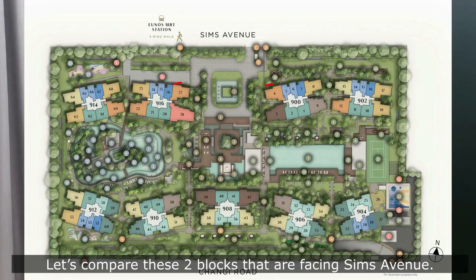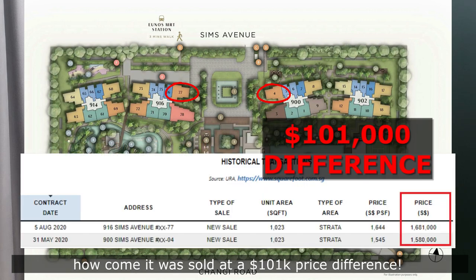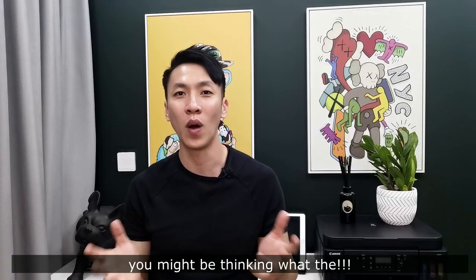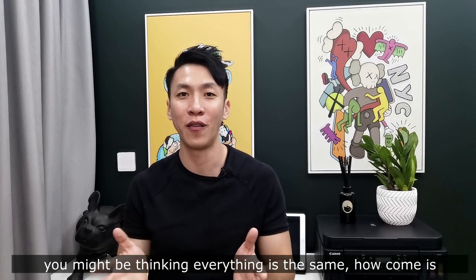Let's compare these two blocks facing Sims Avenue. Both units have the same layout, same facing, and same level. How come they are sold at a $100,000 price difference? You might be thinking — everything is the same, how come there's a $100k difference?